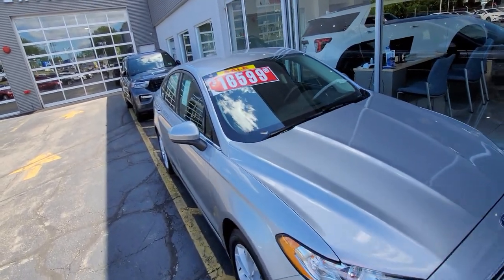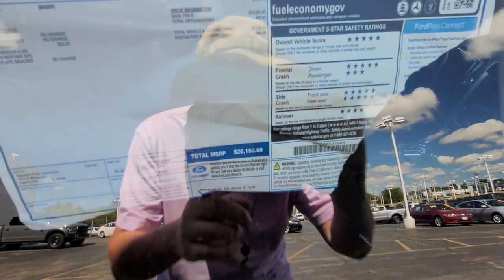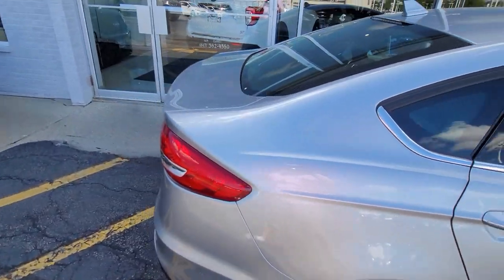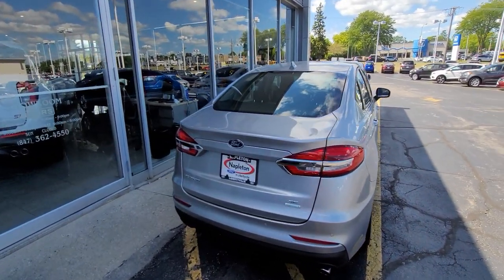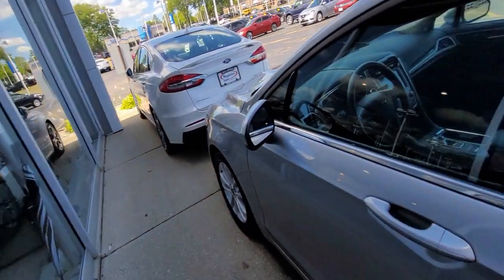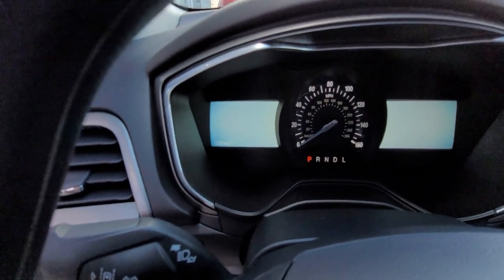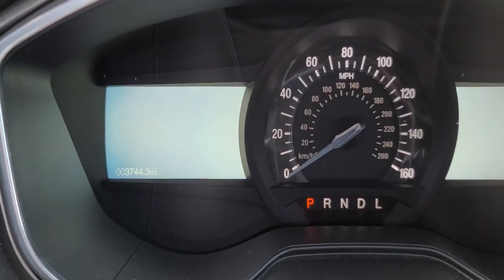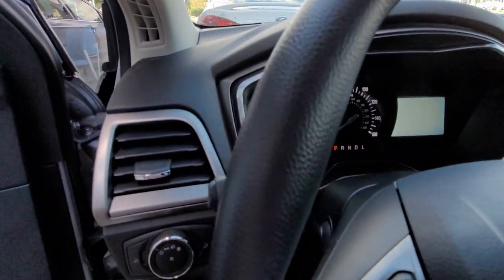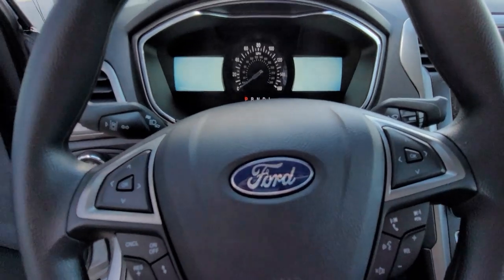Then there's one for $16,599, sale price down from $26,000. It's a 2020 — I'm not sure if it has any miles on it. What is this? It's a Ford Fusion, an EcoBoost Fusion. Got the sales office right here, nobody in there. It's a 2020 model with 3,700 miles, so it's like a demo. For $16 grand, you do get the power seat.